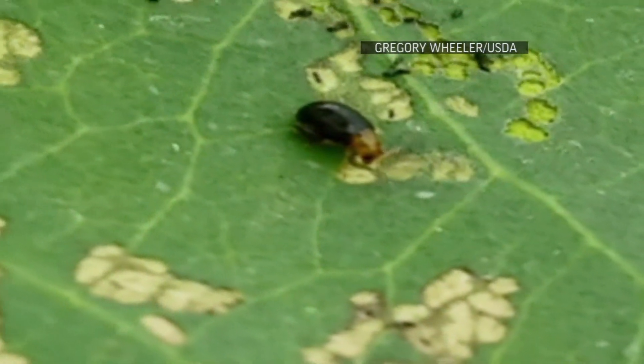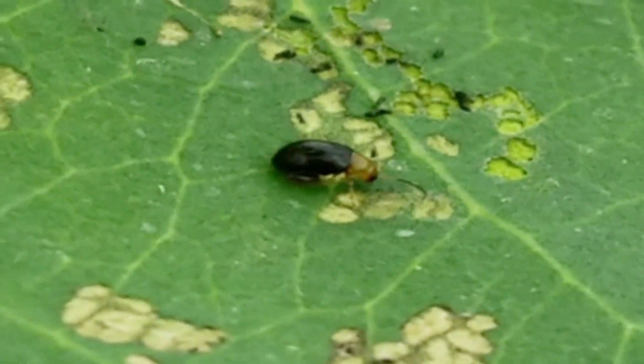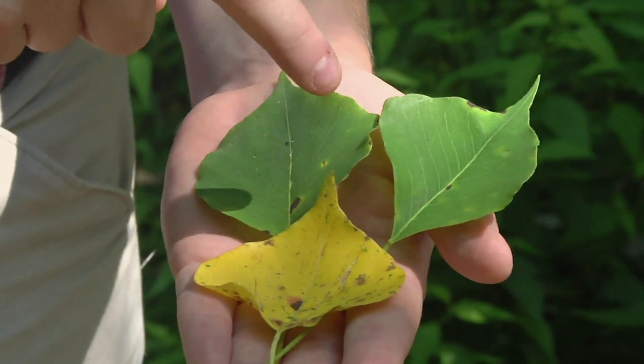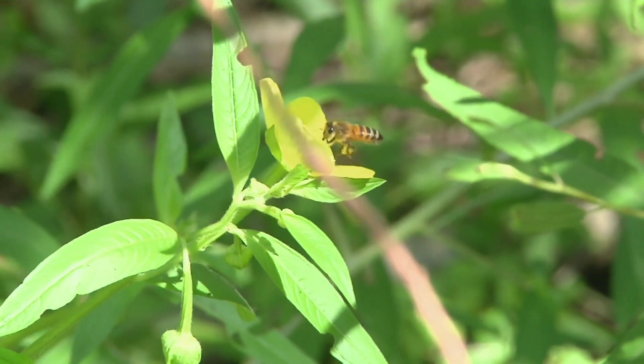That new ammunition is the flea beetle from the Tallow's native region of eastern China. Importing an organism to help control another organism right off the bat doesn't sound very intuitively smart to do, but it turns out that, especially with insects and plants, they've co-evolved over many millions of years, and in a lot of cases the insect is very host-specific. The U.S. Department of Agriculture has been working on an environmental impact assessment, and if approved, the beetles could be released as early as next year.